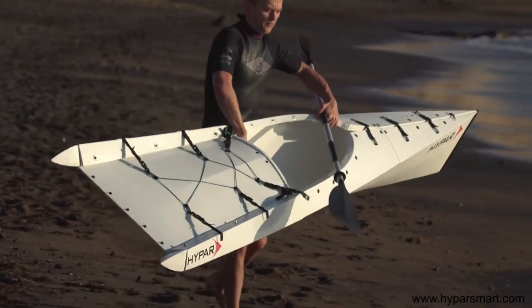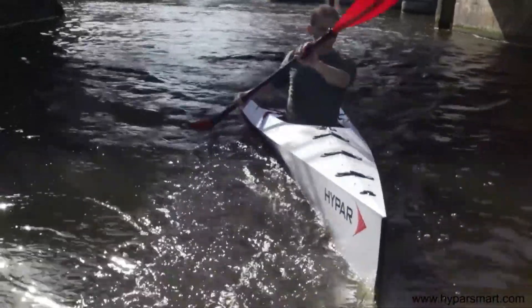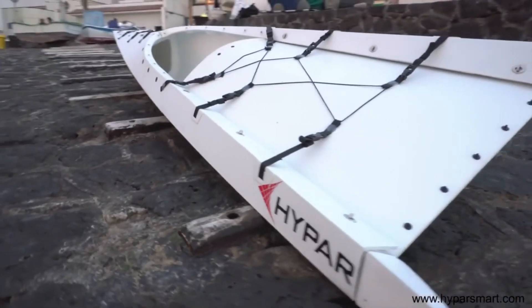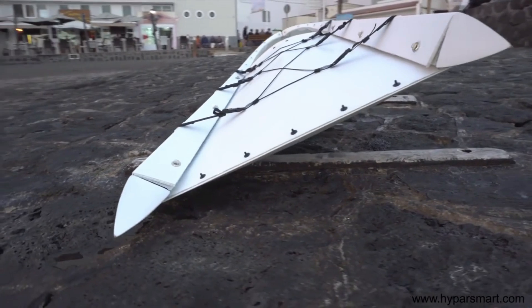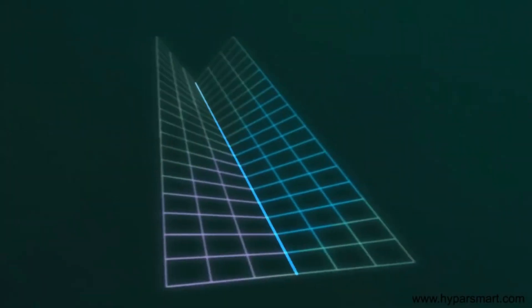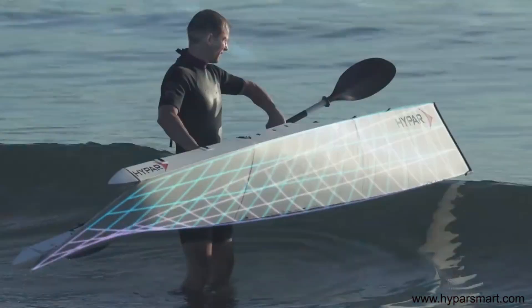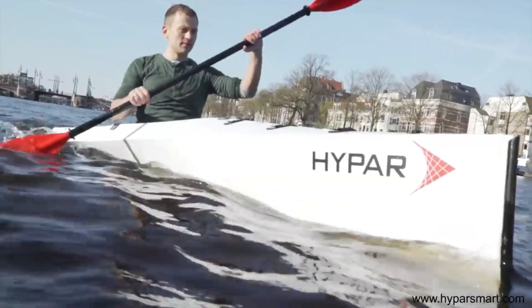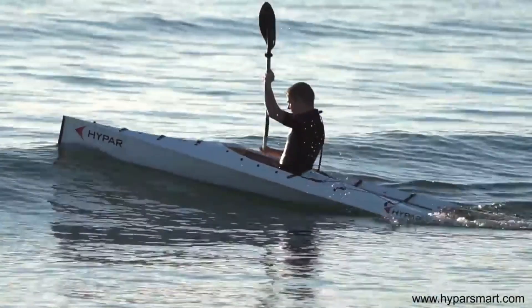It takes fewer than five minutes to fold up into a backpack, making it simple to carry and put away when not in use. The Hypar Smart Boat is the most advanced and sophisticated smart boat available for the 21st century. On Indiegogo, the Hypar Smart Boat may be purchased for $1,199.